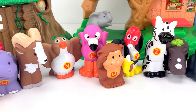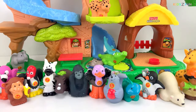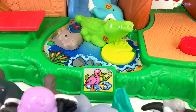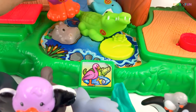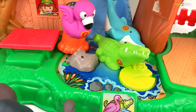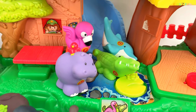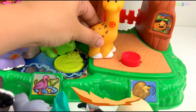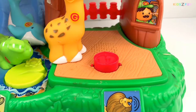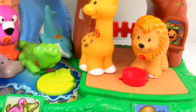Now all the animals are here — let's put all our animals in the zoo. I see a flamingo here in the water, let's put the flamingo in the water. And a hippo — here comes the huge hippo. Let's put our cute little giraffe right here. And the lion — here's our lion. Let's put our lion right here with the giraffe.